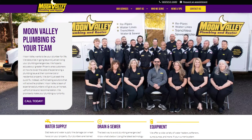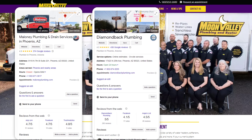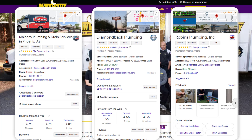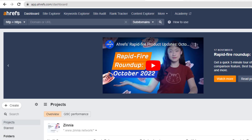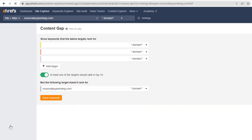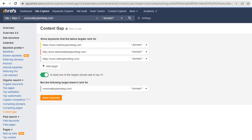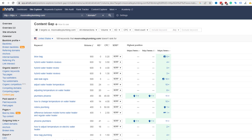For this tip, I'm going to pretend I am a plumber called Moon Valley Plumbing based in Phoenix. Three other plumbing companies in Phoenix are my direct competitors, and I want to know which keywords their Google listings rank for in the map pack that mine doesn't. Log in to Ahrefs and enter your website address — in this case, moonvalleyplumbing.com — then click Search. From the left-hand menu, click on 'Content Gap' and list each of your competitors' website URLs in the empty fields. You can add up to ten. Once done, click 'Show Keywords' — this will list all the keywords those competitors rank for in organic search that Moon Valley Plumbing doesn't.